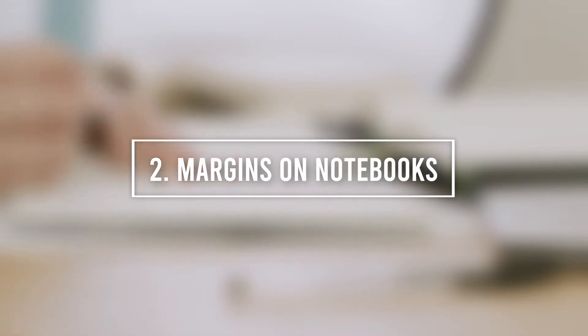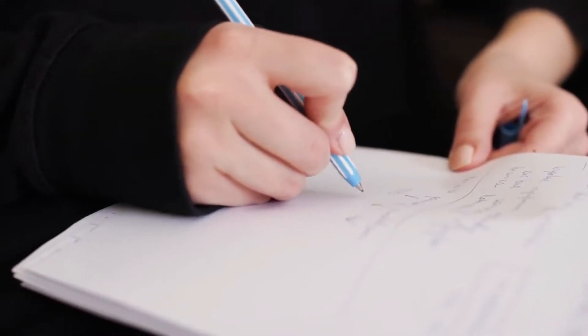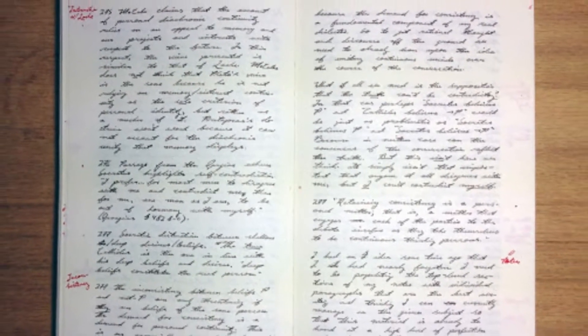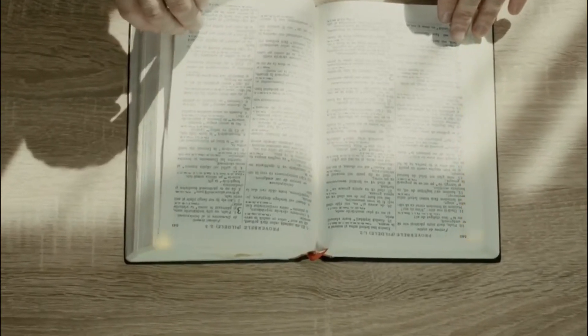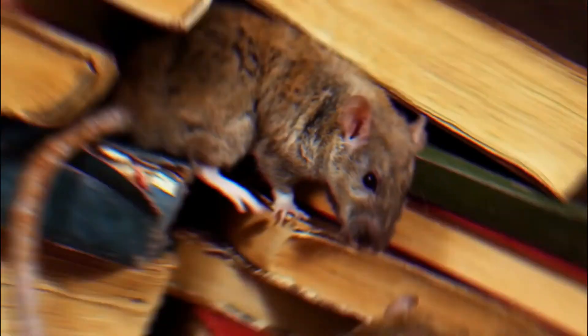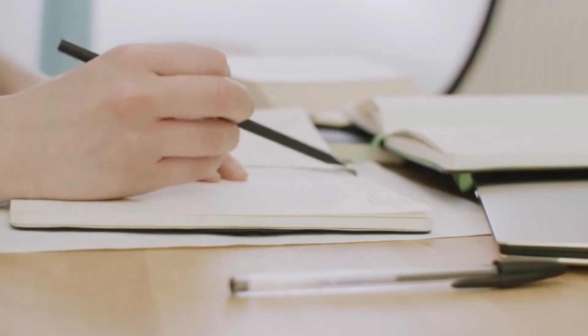Number 2: Margins on Notebooks. This one might be a bit old school. A lot of people used to think margins were there to guide you on how many sentences you can fit onto one page, or to allow you to take notes on the side. However, the real purpose of these margins was to protect your work. Back in the day, having rats at home was quite common, and they would usually chew on a lot of stuff, including paper. These margins helped people keep their work in the safe area, as rats would usually chew on the edges first and leave the inner part of the paper untouched.